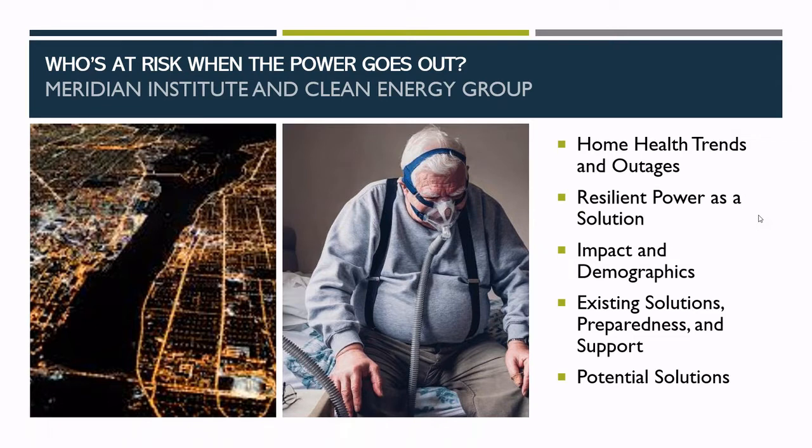During our presentation, we'll take about 10 minutes to discuss some key topics: first, recent trends within home healthcare and power outages across the country; then the importance of resilient, long-lasting power supplies for electricity-dependent individuals and the opportunities solar and storage promises; the demographics of who's most at risk during a power outage; existing solutions to get people prepared; and finally, some recommendations we see in the near and long term.